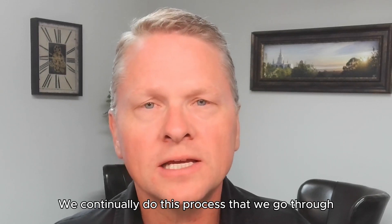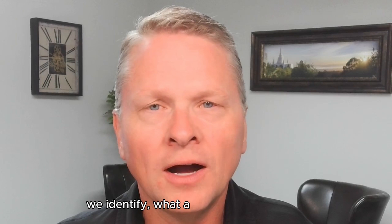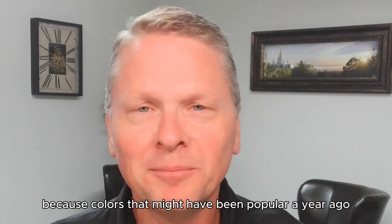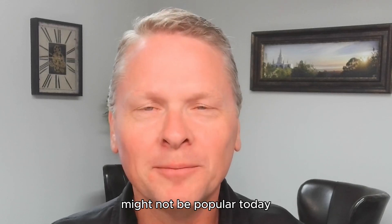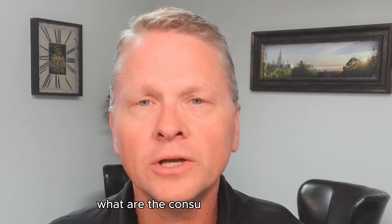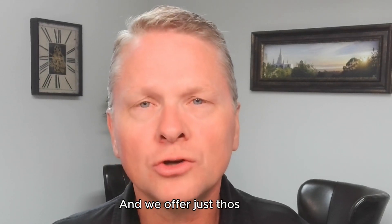We continually do this process — we identify what are the current trends, because colors that might have been popular a year ago might not be popular today, or styles that change. And so we identify what are the current styles, what are the consumers looking for, and we offer just those few.